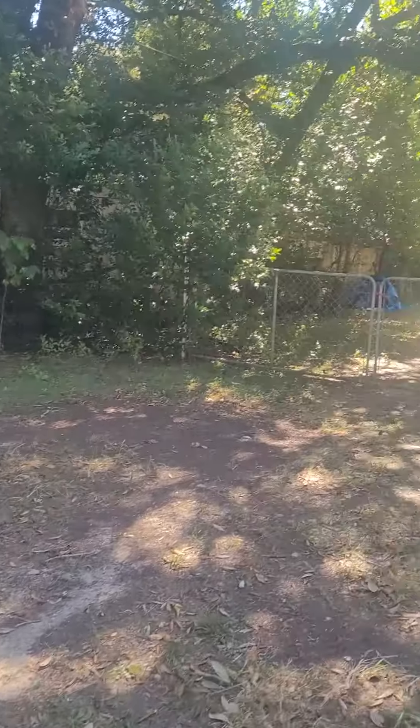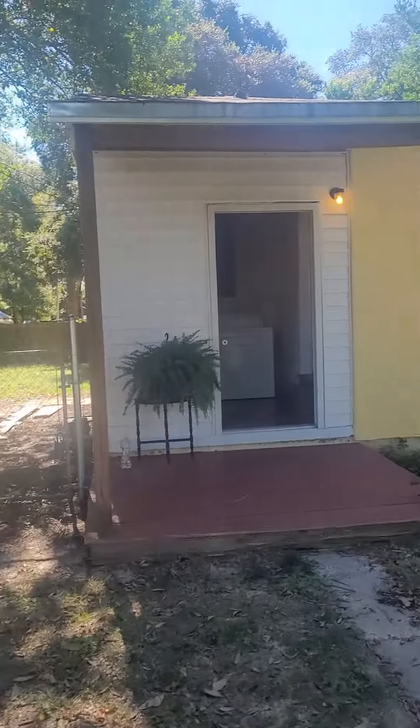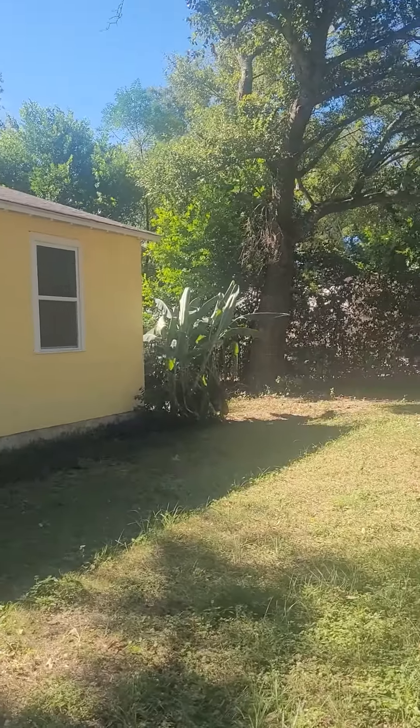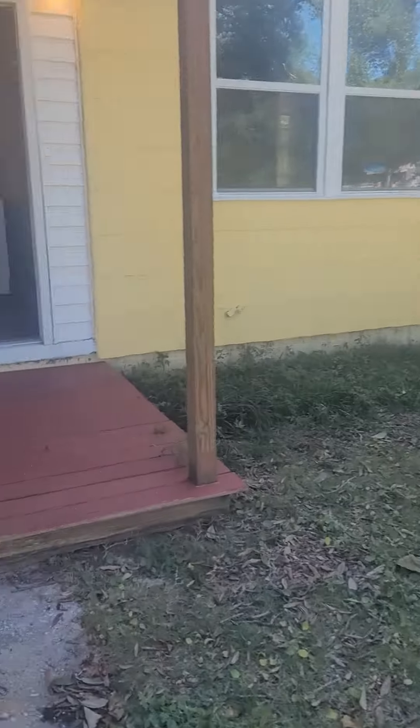Here's the front of it. Roof could use a little love, but not bad for this price point.